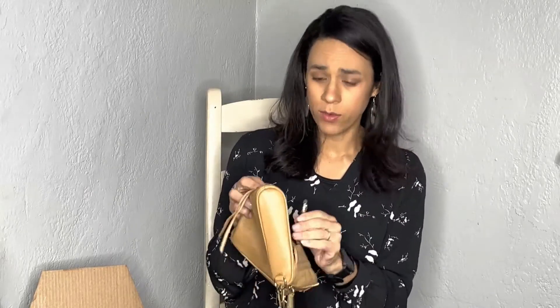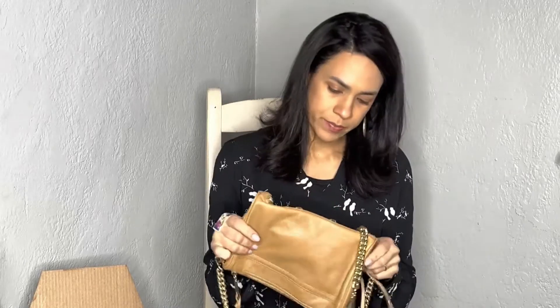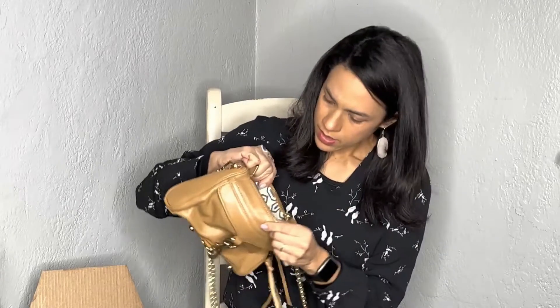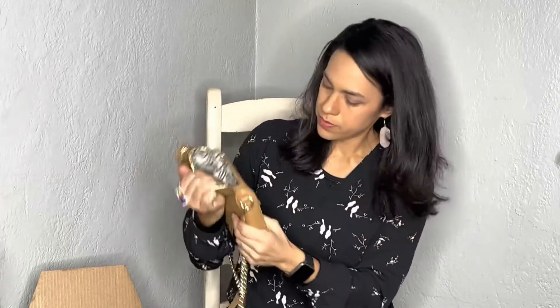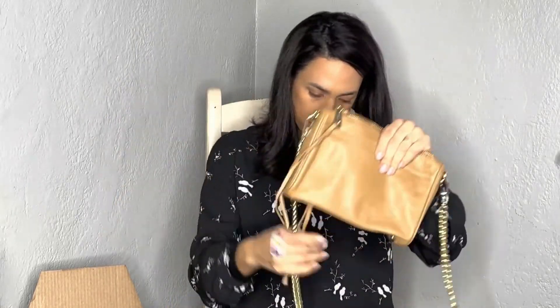Next we have Rebecca Minkoff again. You could really start a drinking game every time you get a Michael Kors, Dooney & Bourke, or Rebecca Minkoff, because those are the ones that always come in these boxes. So far it looks like it's in really good condition — actually better condition than the Rebecca Minkoff I got in my last box. Here's the zipper, the inside looks good, and it has a nice metal chain on the crossbody strap.